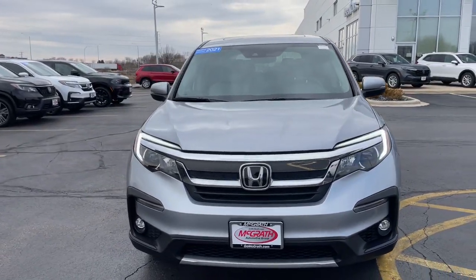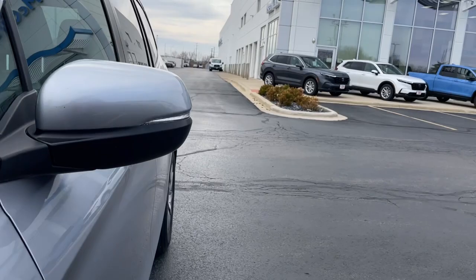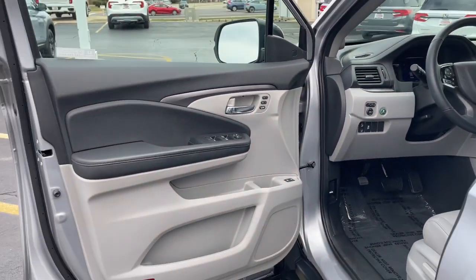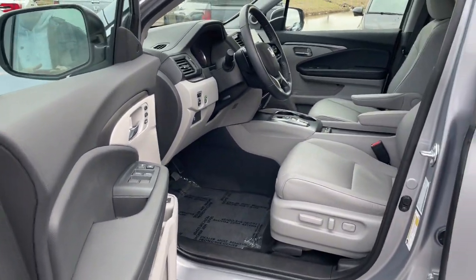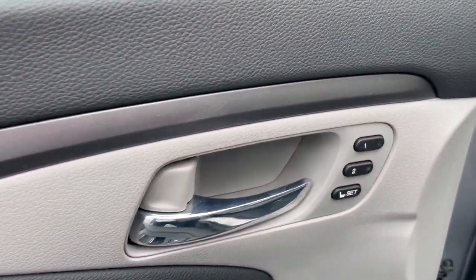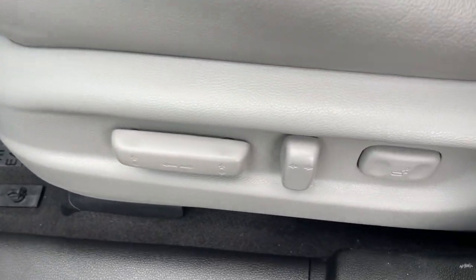Give in to your craving for an SUV that's both rugged and refined. This Pilot is versatile, spacious, and designed for all-weather adventure, as well as comfortable cruising. With all-wheel drive and advanced safety technology, this is the family-friendly SUV you've been waiting for. The following are some of this vehicle's highlighted options.